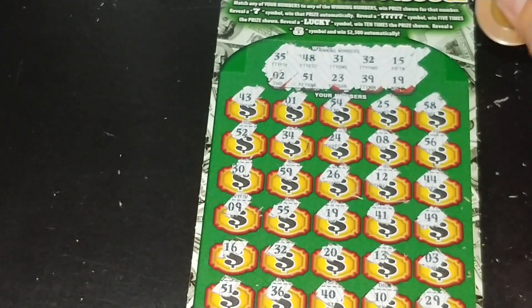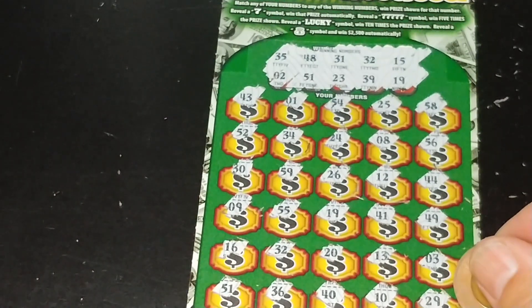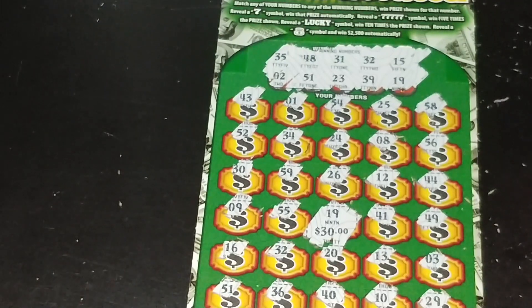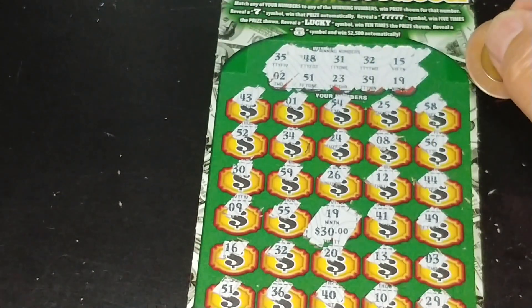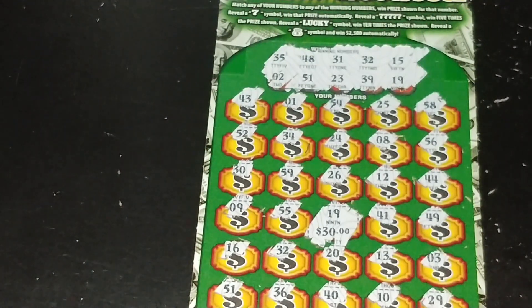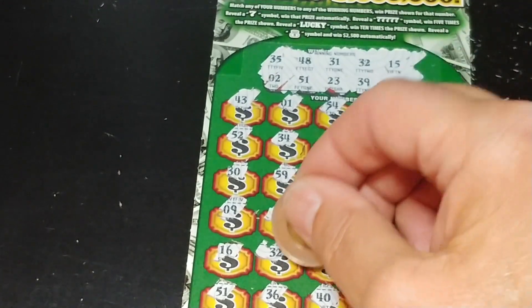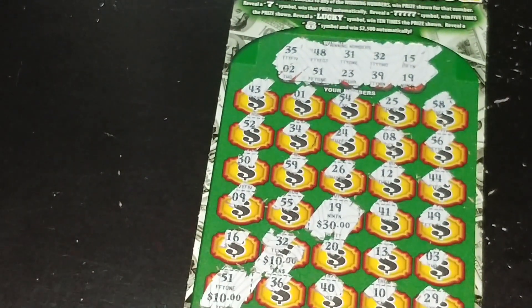Let's see if I can remember where they are again. So we had number 19 for $30. And then I had 32 and 51. So we have $30 here, $40, $50. So definitely not bad — we have a $50 win. We spent $60, and that was on the Lucky 7s.